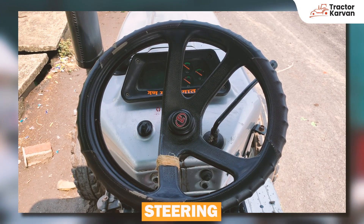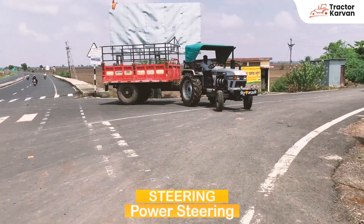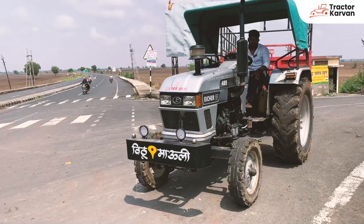This is the power steering wheel. The power steering wheel can be operated easily.